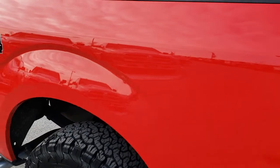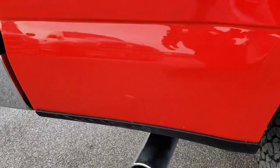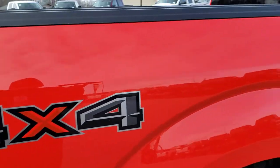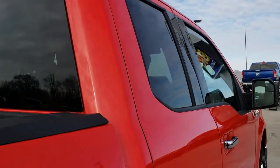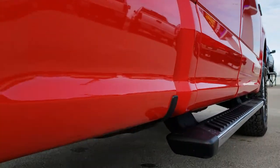We take these HD videos so if you are far away, or even if you're close by and just cannot make the trip down, you can still see the truck, hear the truck, and have confidence in the vehicle you're looking at before you even get here. That way when you do get here you'll be 100% ready to go — just take it for a test drive and make sure you love it.